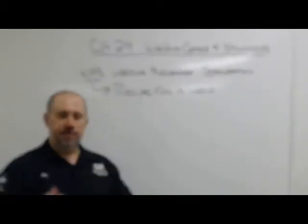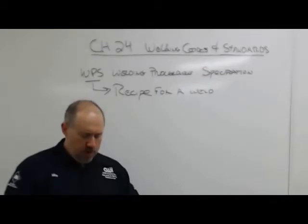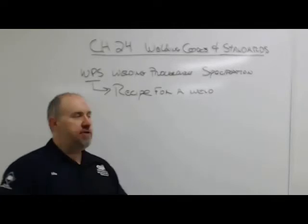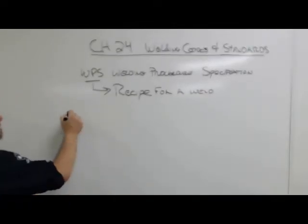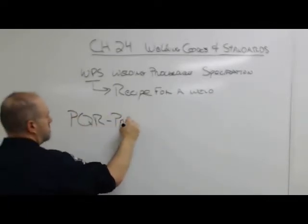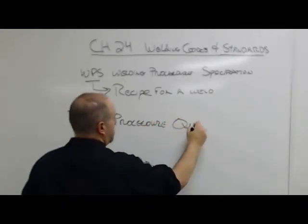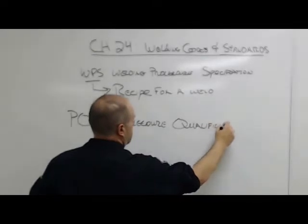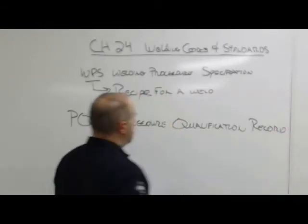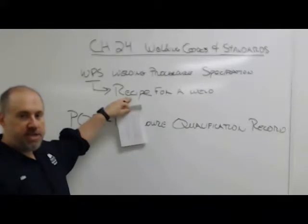The WPS gives you your amps, your volts, what filler metal you need — all the ingredients. But how do we know that whatever recipe we're making actually works? We do that with a PQR — a Procedure Qualification Record — and that happens before we actually write the WPS. The PQR ensures that whatever recipe we've got actually tastes good.